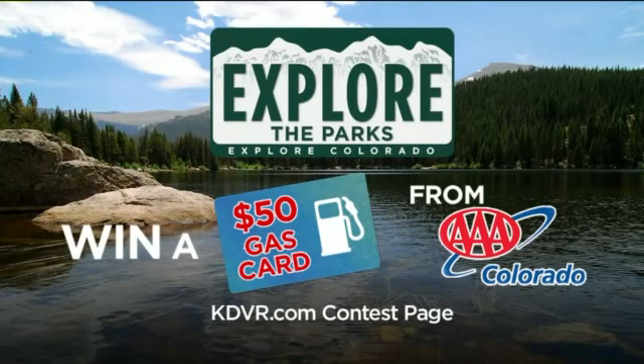To enter to win that $50 gas card from AAA Colorado, just go to the contest page of our website, kdvr.com. We'll be giving away a gas card every single day this week. And tomorrow, Jen takes us to Mesa Verde National Park.